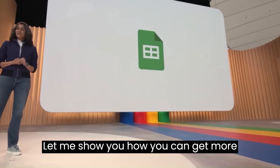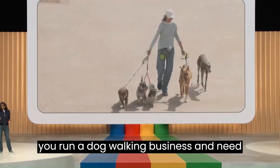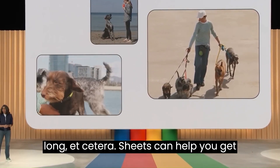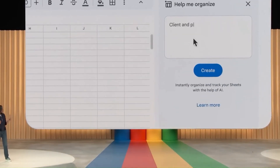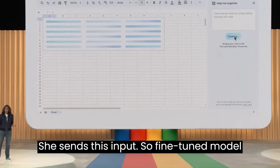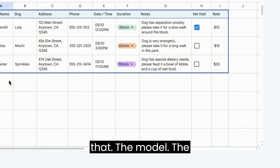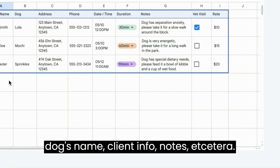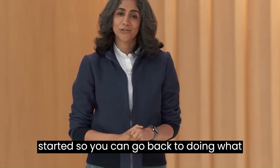Let me show you how you can get more organized with Sheets. Imagine you run a dog walking business and need to keep track of things like your clients, logistics about the dogs — what time they need to be walked, for how long, etc. In a new Sheet, simply type something like 'client and pet roster for a dog walking business with rates' and hit create. Sheets sends this input to a fine-tuned model we've been training with all sorts of Sheet-specific use cases. The generated table has things like the dog's name, client info, notes, etc. Sheets made it easy for you to get started so you can go back to doing what you love.